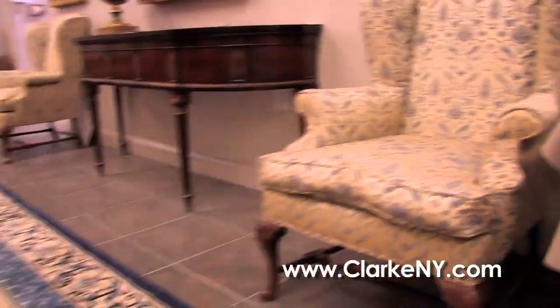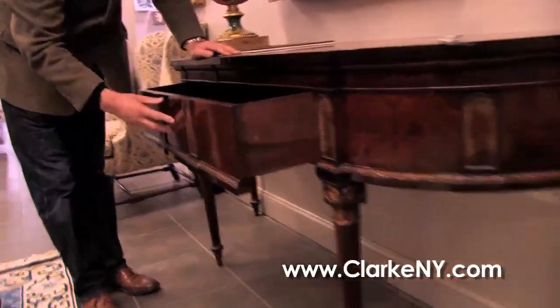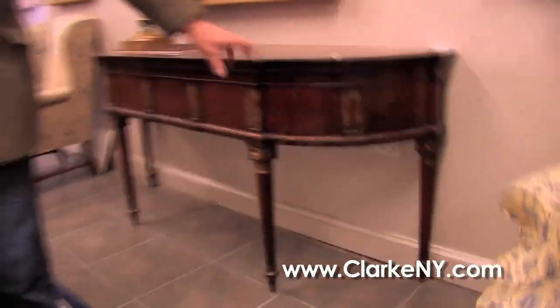We have this pair of upholstered wing chairs. 20th century, but also beautiful, we have this Adam-style inlaid sideboard, great quality.